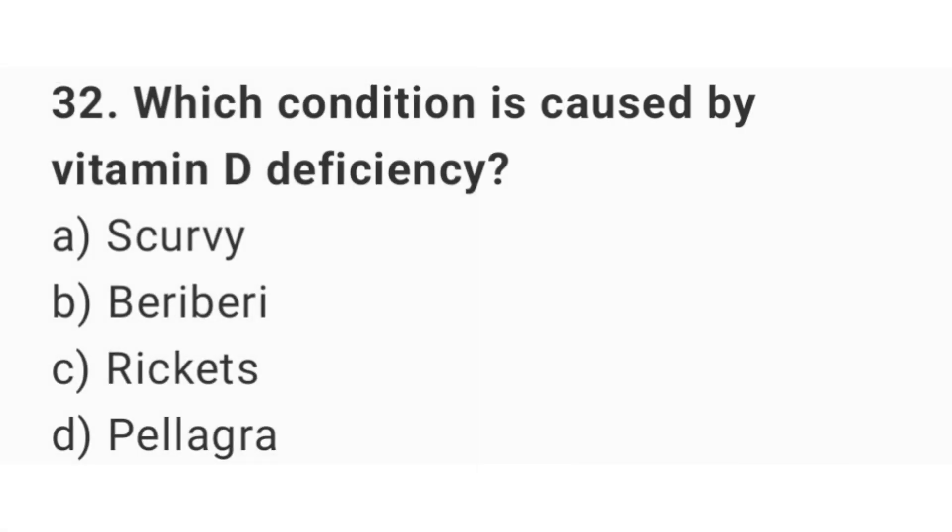Question number 32. Which condition is caused by vitamin D deficiency? The right answer is option C: Rickets.